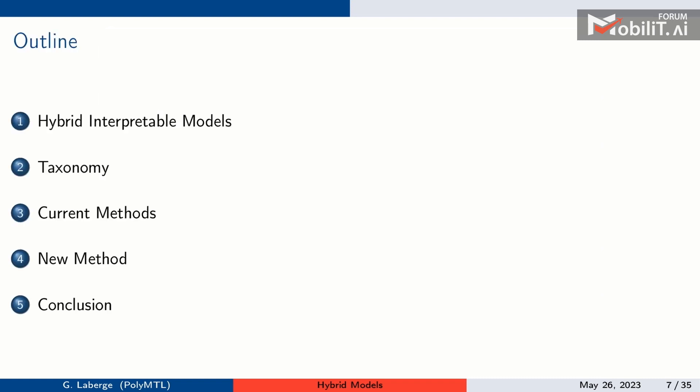The presentation is structured as follows: I'll introduce hybrid interpretable models, which allow us to explore the trade-off between accuracy and transparency. Afterwards, I'll discuss the general taxonomy and current methods proposed to learn such models, discuss their limitations and the motivation for a new method we developed, and then conclude.